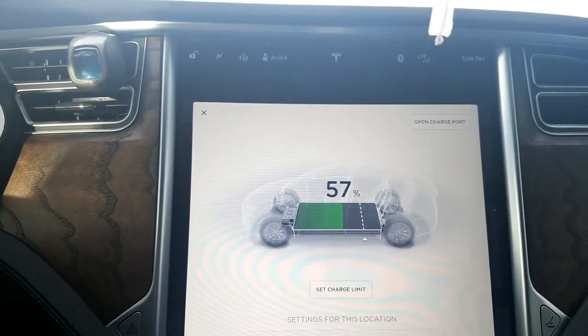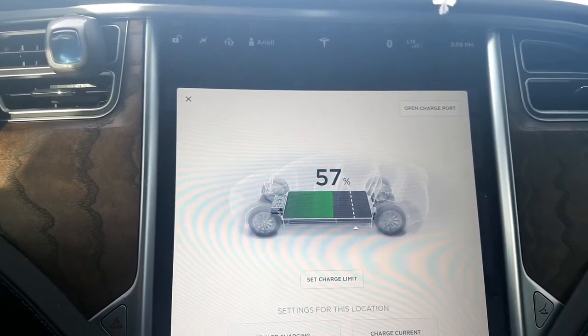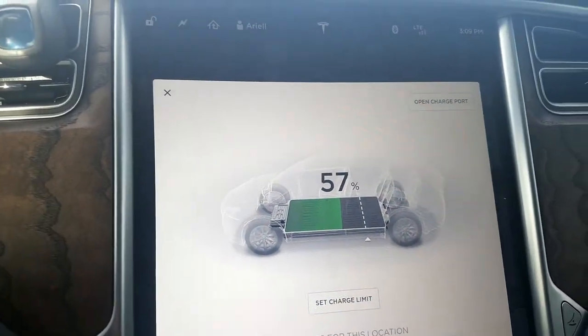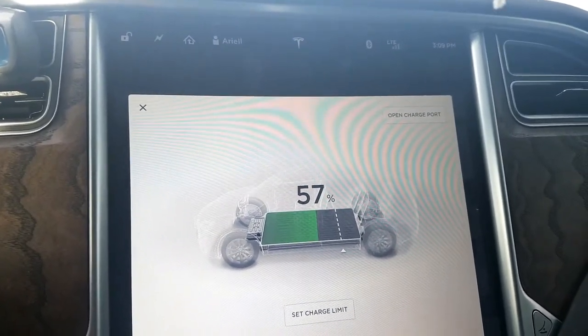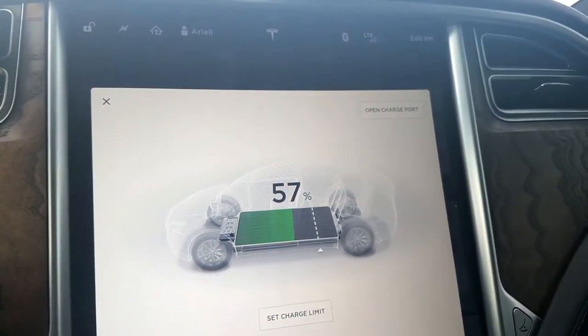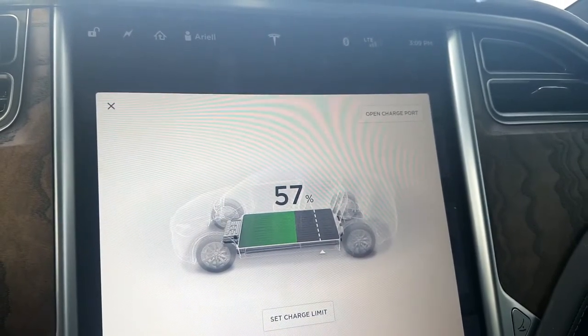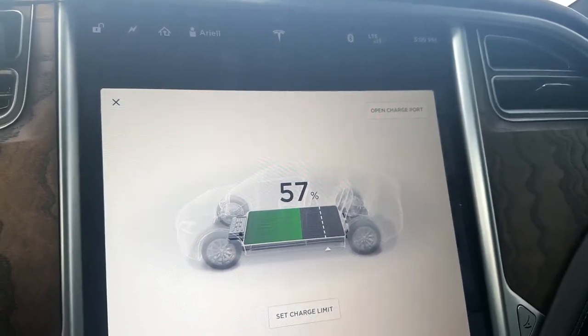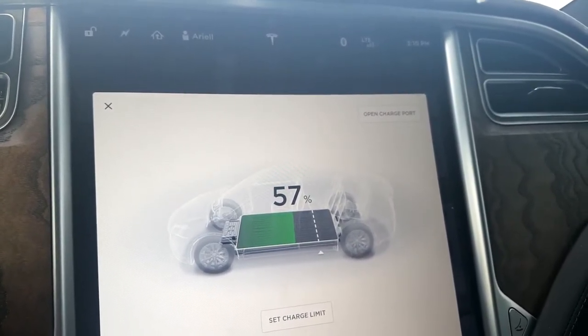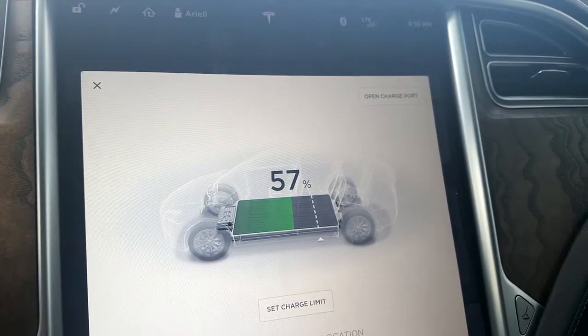That is my take on using the percentage rather than the rated kilometers, with a multiplier. For those of you in the US who use miles — it will be tougher to use the multiplier, but probably when it's warm use 2.5, then use a decreasing multiplier as it gets colder — probably 1.75, and about 1.5 when it's extremely cold.